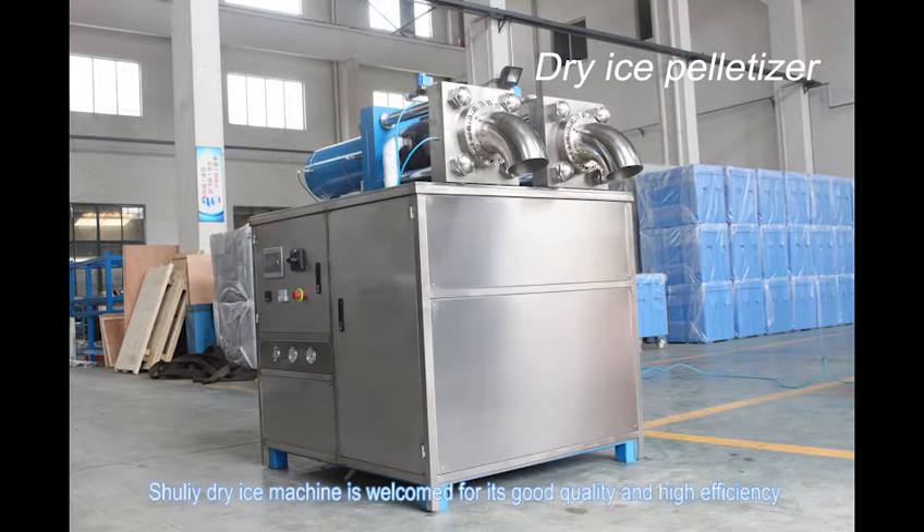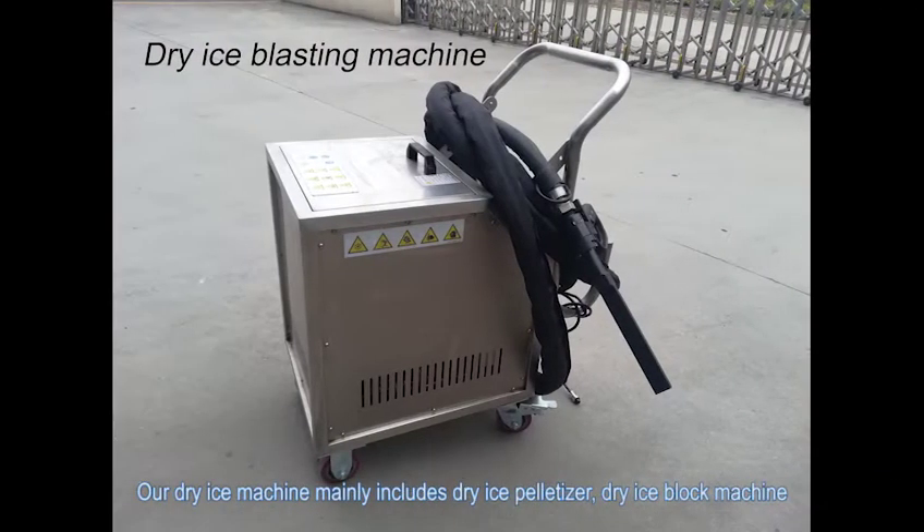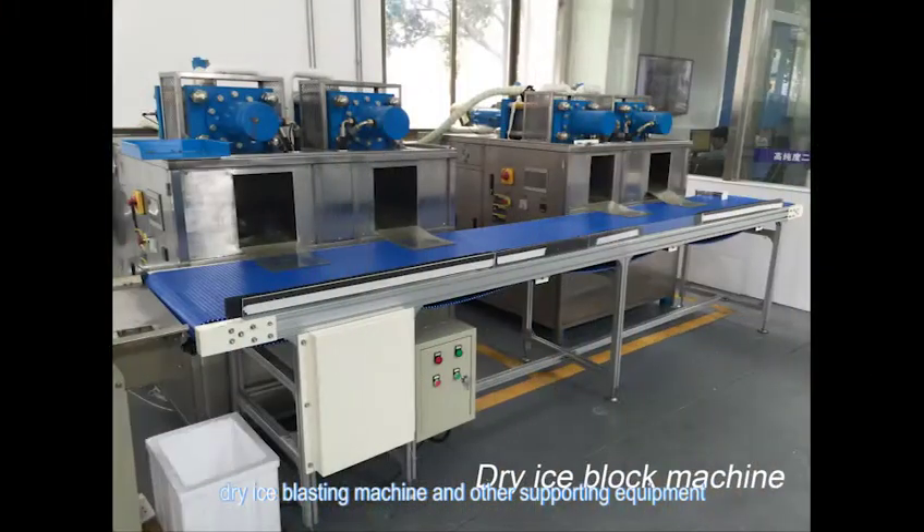Surely dry ice machine is welcomed for its good quality and high efficiency. Our dry ice machine mainly includes dry ice palletizer, dry ice block machine, dry ice blasting machine, and other supporting equipment.